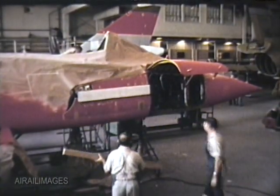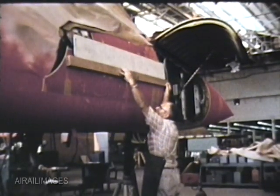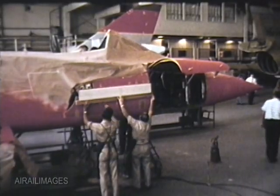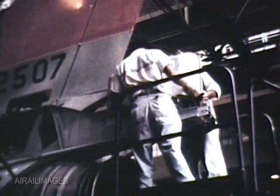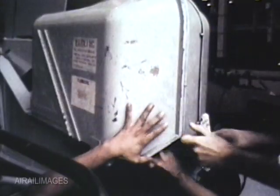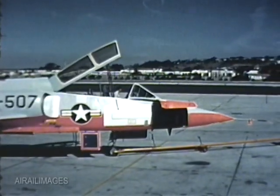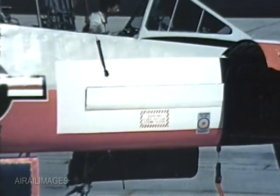In October 1958, Convair began a test program to determine the F-106B's ability to recover from stalls and spins. Special equipment modification and installation on the assigned aircraft 2507 was accomplished at Convair's San Diego facility and at Edwards Air Force Flight Test Center. Some of the safety factor assist equipment was utilized from the F-106A spin test program.